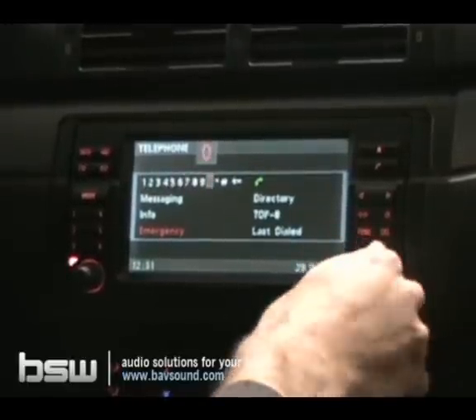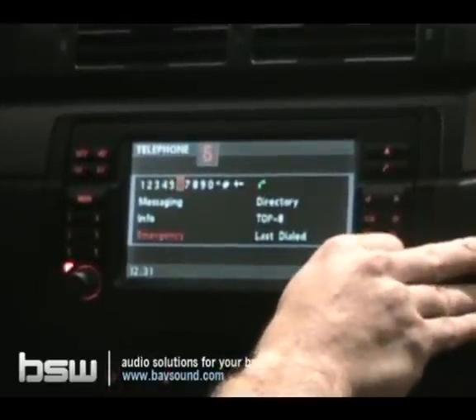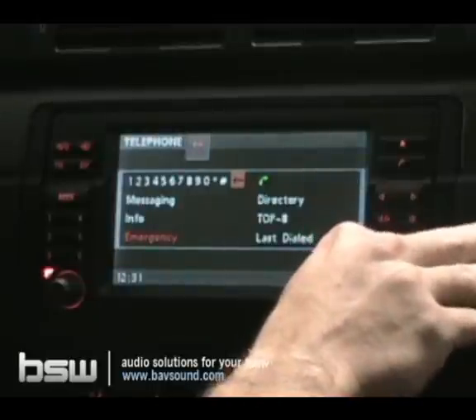First, you can dial manually by selecting a number from the screen. Just put the cursor over the number you want to dial, press the button, move to the next, and so on. In this particular case, we're not going to use that.